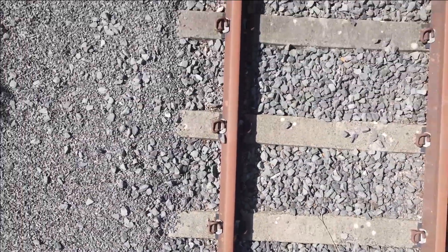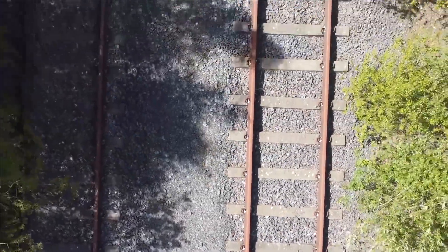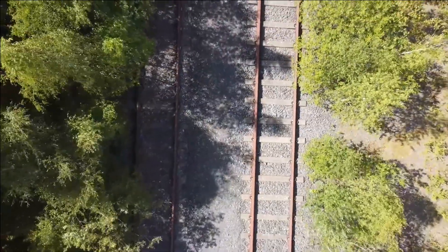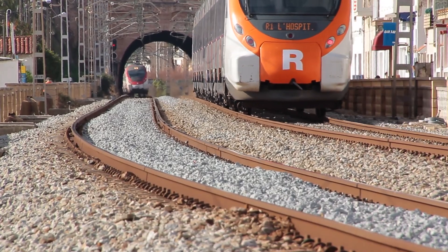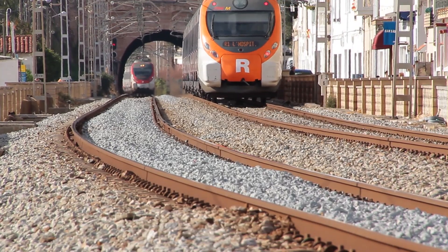Sleepers sit between the rails and the ballast. They keep the track in position, they transfer loads down into the ground, and they maintain the gauge — the distance between the rails. Their job sounds simple, but every material handles that job differently, and each comes with its own trade-offs. Let's see how each material stacks up.